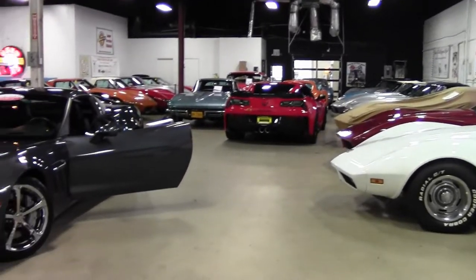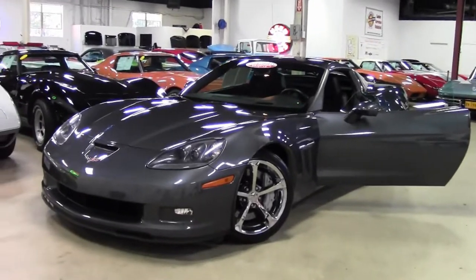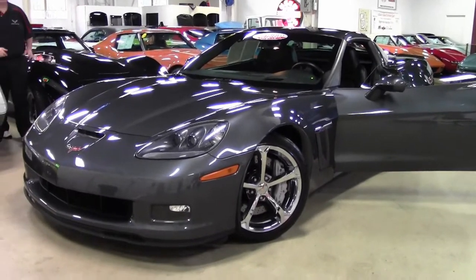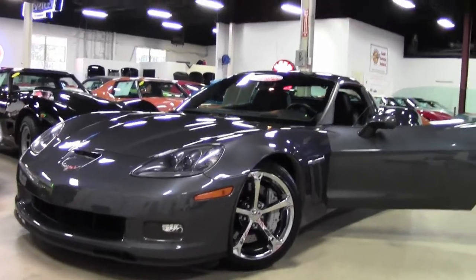2013 saw the last of the 6th generation car, commemorating the 60th anniversary of the Corvette, with only 541 of the Cyber Gray Grand Sport Coupes being made. This one only has 7,000 miles on it.